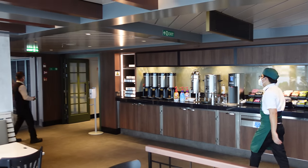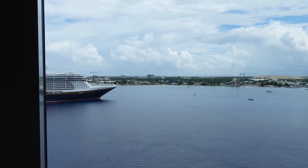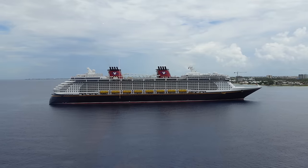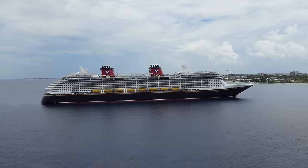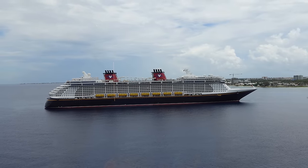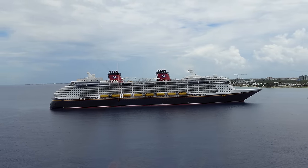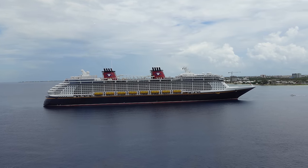We stopped in the marketplace buffet to refill our water bottle before heading down. Check out who's parked next to us — the Norwegian Sky on one side, the Disney Fantasy on the other. We just might be back on the Fantasy very, very soon. Stay tuned — this might be an incredible day.